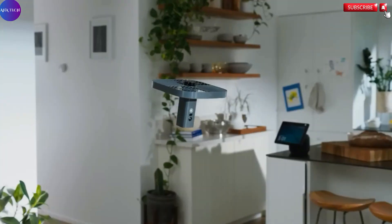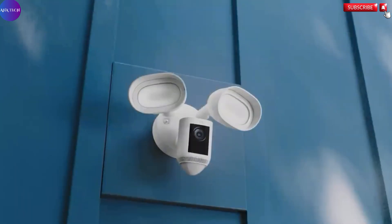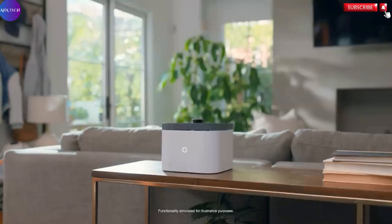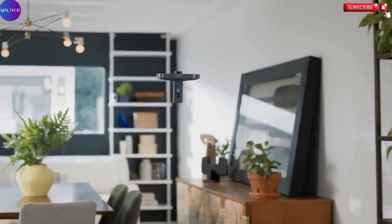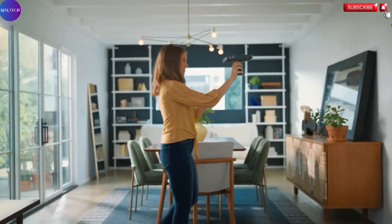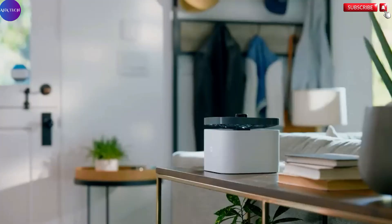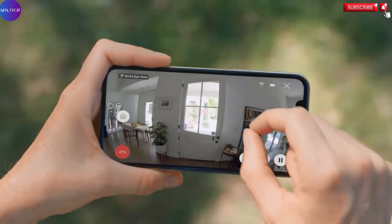One of the most thoughtful aspects of the device is its built-in privacy protection. When docked, the camera lens is physically blocked, ensuring that no footage is recorded unless the device is actively flying. This feature addresses common concerns about continuous indoor surveillance, providing peace of mind that your privacy remains intact when the device is not in use.